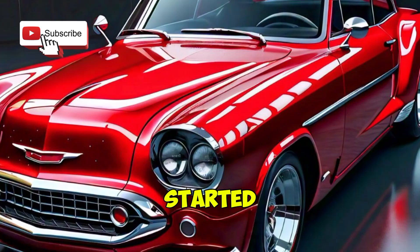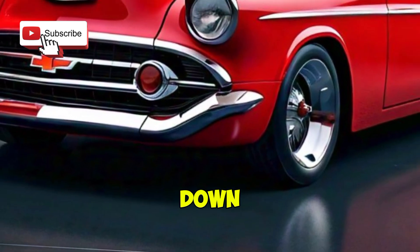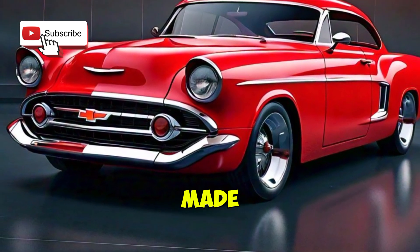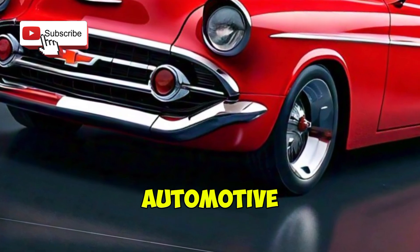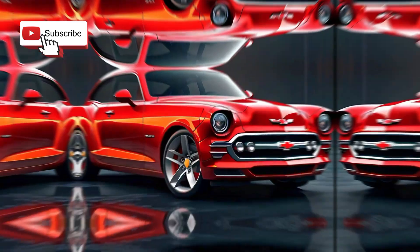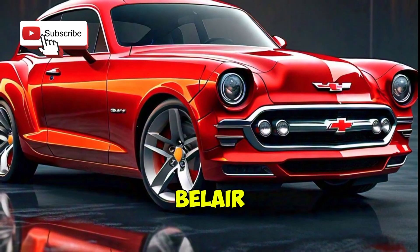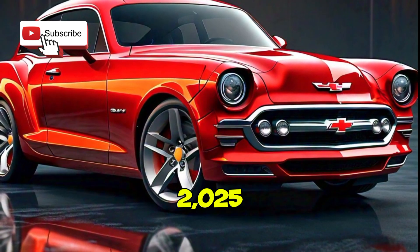Buckle up and let's get started. Before we dive into the new model, let's take a quick trip down memory lane. The original Chevrolet Belair made its debut in the 1950s and quickly became a symbol of American automotive excellence. Known for its stylish design and powerful performance, the Belair was a staple of classic car culture.